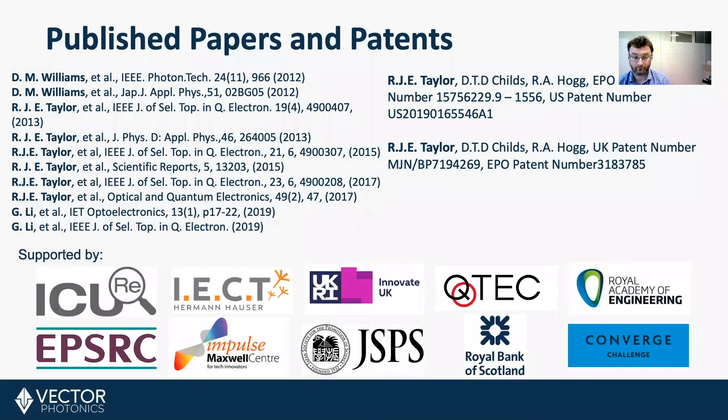Papers and patents. We've published a number of papers on photonic crystal surface-emitting lasers and have two granted patents. Two patents are granted in the European Union, one is granted in the US, and we're looking to extend the regions of both of them. In addition, we're looking to file at least two patents per quarter for at least the next year. Thank you very much.